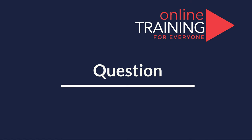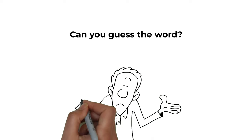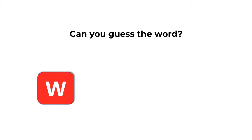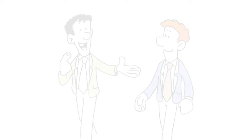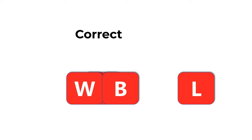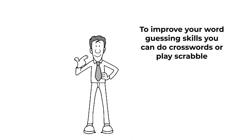Here's a cool question that you frequently get on the test. You're presented with four letters — W, O, B, and L — and you need to guess the word using all the letters. Give yourself 10 to 15 seconds. The correct answer is BOWL, spelled B-O-W-L. Hopefully you've nailed this question and now know how to answer similar problems on the test.